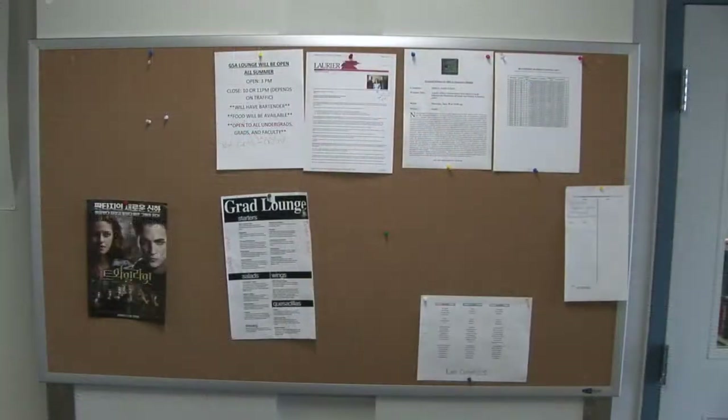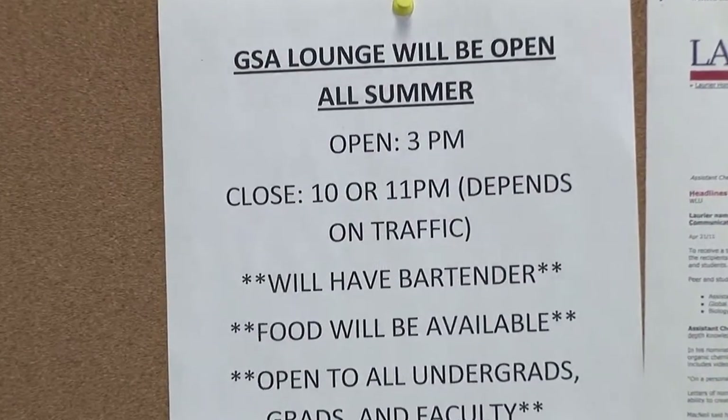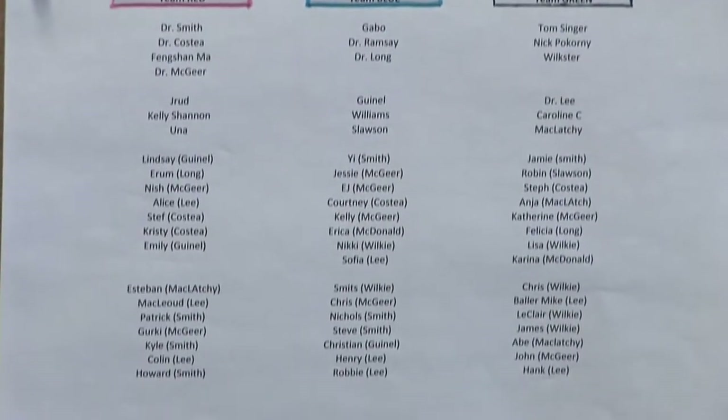Here at the entrance on the third floor of the science research building you'll find this board that contains all important upcoming events for grad students. Be sure to check it often. It'll include important upcoming academic events such as the mandatory seminars every Friday afternoon during the year and thesis defenses, as well as social events such as meetings at the grad pub and lab olympic events during the summer.